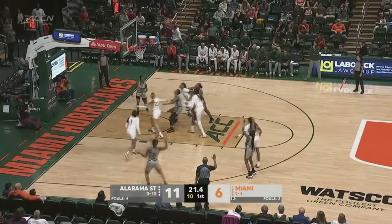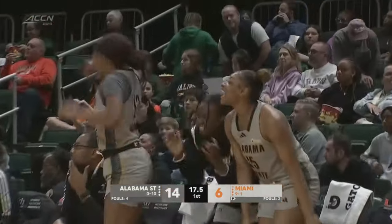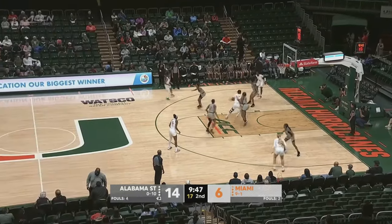Kicks it out — another three. Alabama State has hit 3 of 3 from three so far in this first quarter as we are underway here in the second quarter.